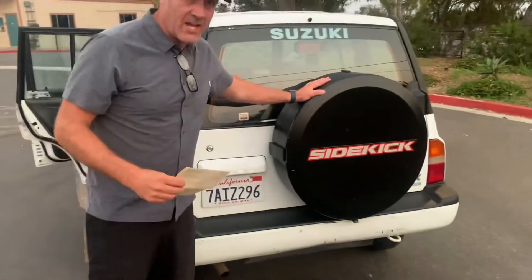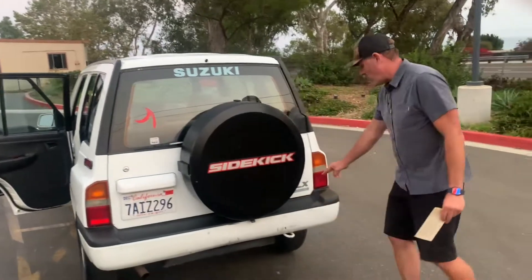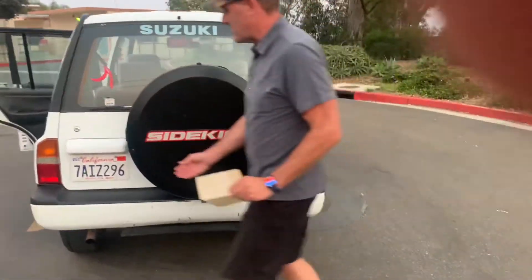Here's that Suzuki Sidekick hard case tire cover — only on the JLX 16-valve model. This is the top-of-the-line Sidekick, with a swing-out hatch and lots of room for whatever you want to throw in here.